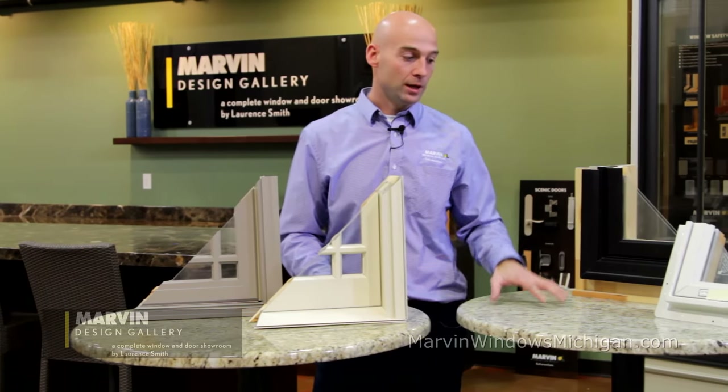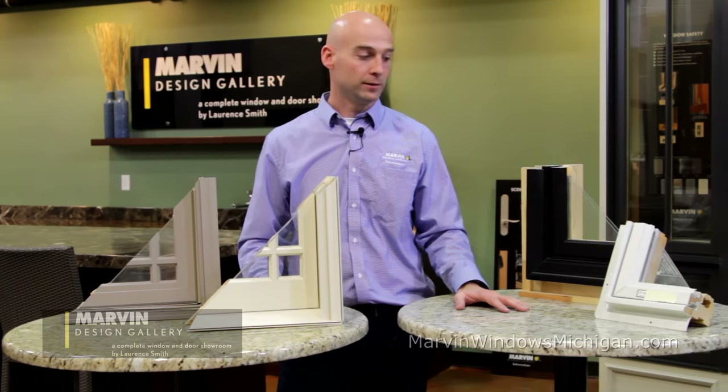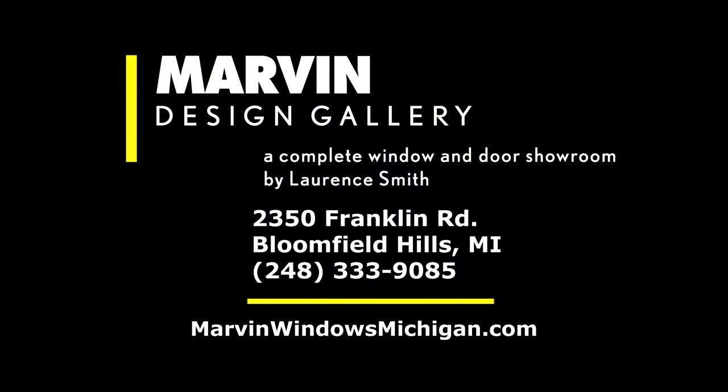Hopefully that was very helpful. That's just a quick look at the different clad materials available in windows today. If you'd like to learn more, please visit our website or stop into the Marvin Design Gallery. Thank you.